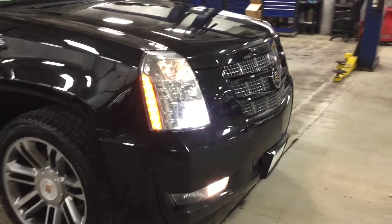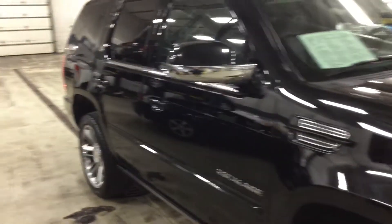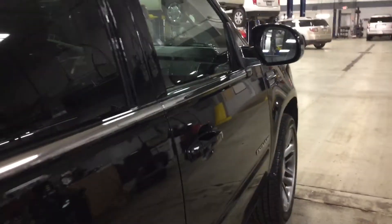Nice custom front grille there. You have the nice wheels there as well, very clean — black with the chrome accents. Now this is the Escalade Premium, a premium trim level which entails a lot of extra features, which I can go over in a minute.